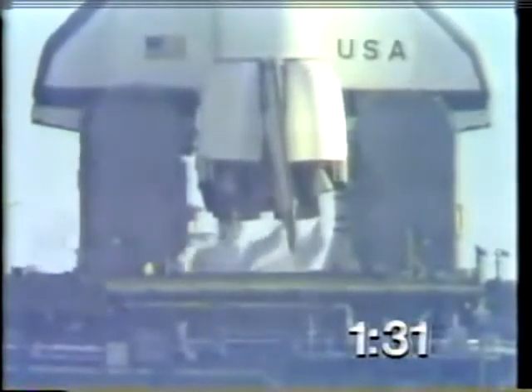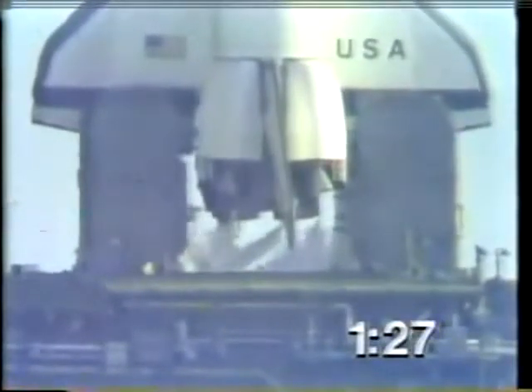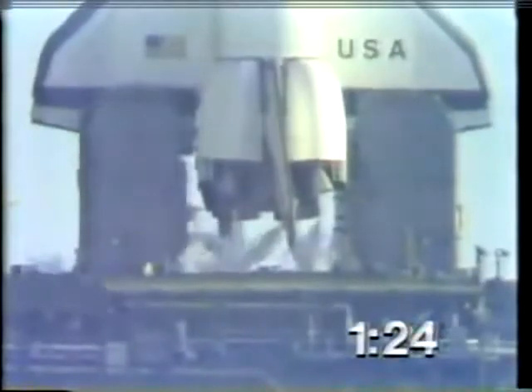T-minus 1 minute, 30 seconds, mark. T-minus 1 minute, 20 seconds, and counting. We can see the purges of the main engines as we prepare for ignition.